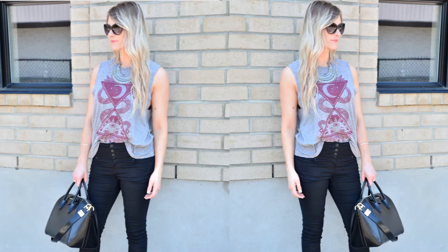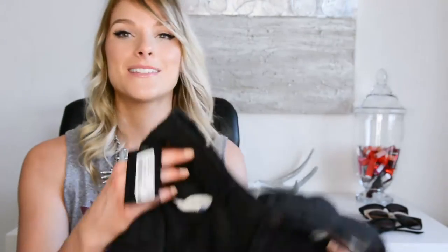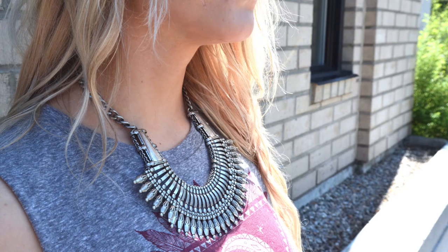Speaking of edginess, I also picked up this tank that I'm wearing from West 49. I was looking for a graphic style tank that would pair nicely with something like these shorts. And I love the look of a statement necklace over top. The necklace is from H&M — I'm loving gold as you know, but silver is just a nice option to have, and I think the silver and gray really complement each other nicely.